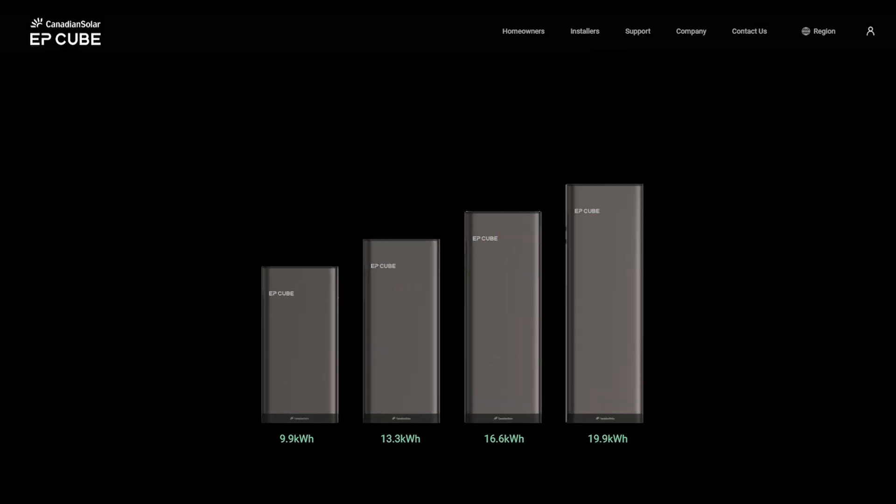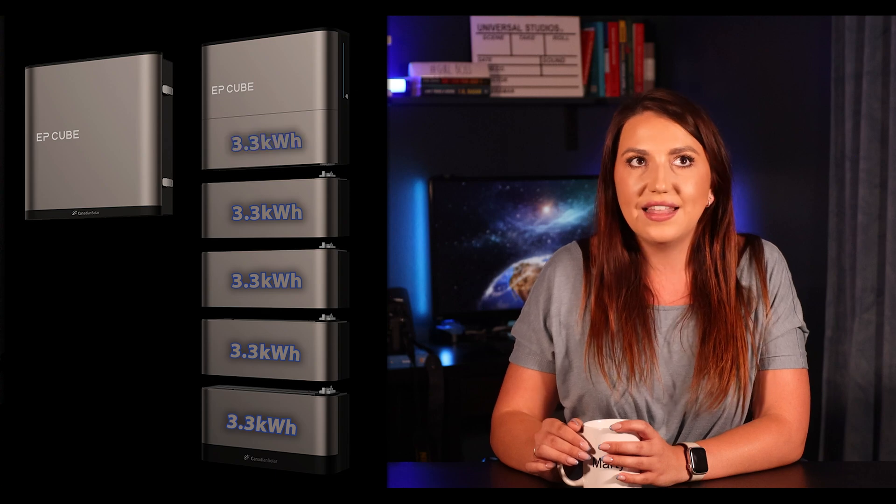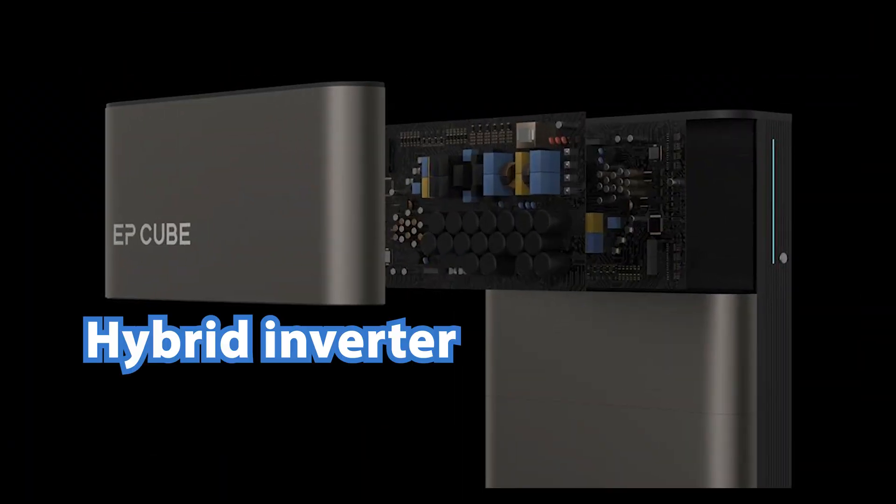Their system per one hybrid inverter ranges from 9.9 kWh up to 19.9 kWh in capacity. The stacks come in increments of 3.3 kWh and are also pretty light. This means you can start with a smaller system and easily grow as funds become available, making this a very flexible and customizable system. Some people just need 9.9 kWh or 20 kWh.